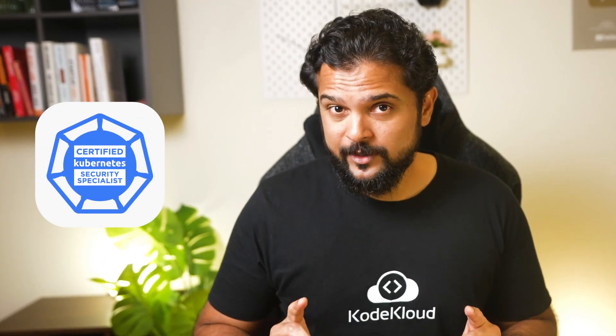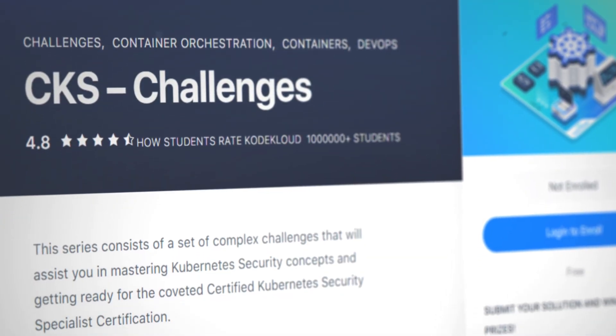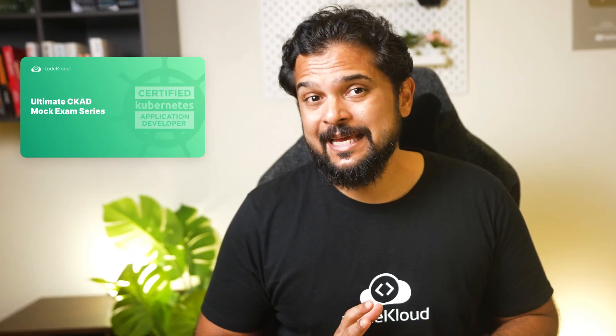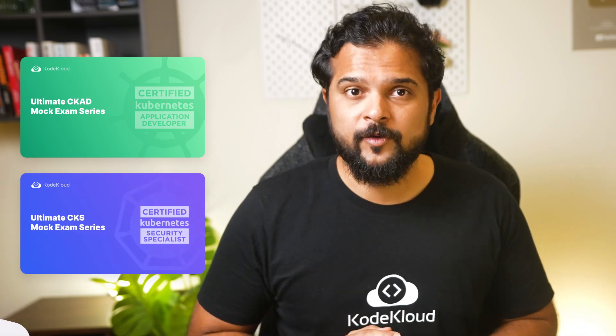If you are preparing for the Certified Kubernetes Security Specialist or the CKS exam, we have a contest running for that too. All you have to do is crack the challenges in the CKS exam challenge series and document and share your solutions. Check it out using the link given here. And very soon, we're going to release the Ultimate CKAD as well as the CKS mock exam series, so watch out for it.